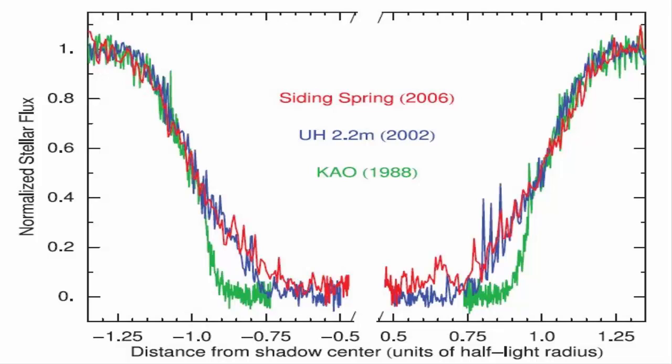The thermal gradient in the atmosphere starts at the surface at 40 Kelvin and goes up to 100 Kelvin. In 1989 they found a temperature of 117 Kelvin, and that had dropped to 97 Kelvin in 2002.